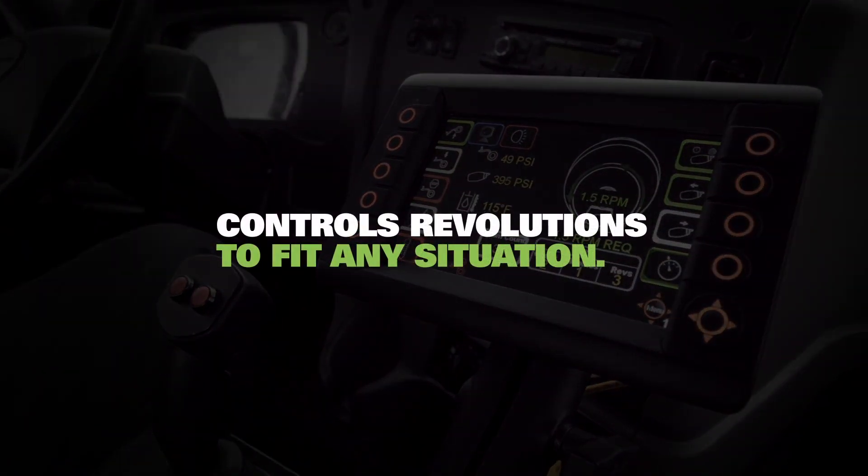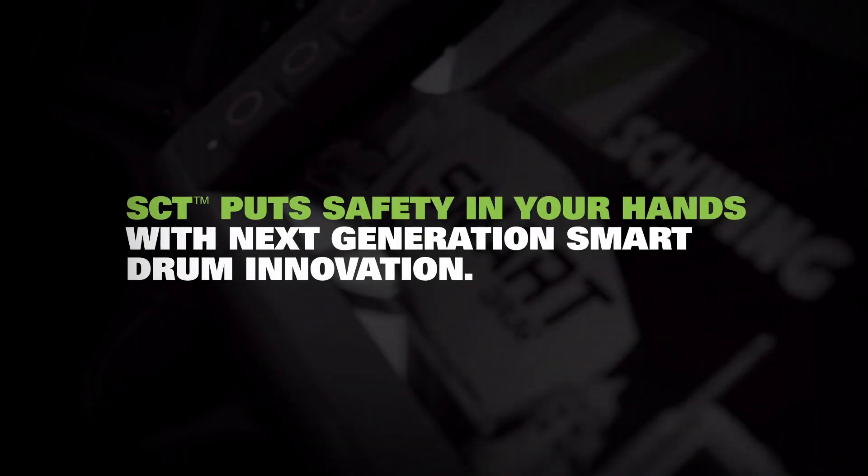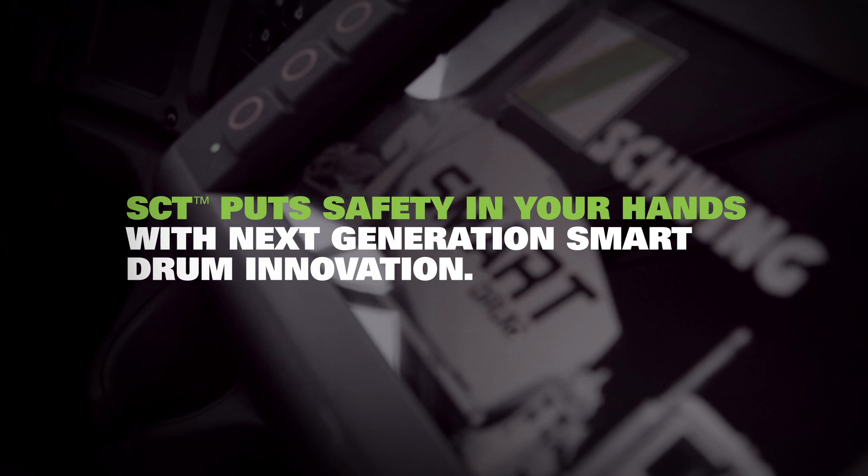The third advantage is the inclinometer. It combines a digital slump meter with truck angle sensors to adjust drum speed to the exact rate needed to keep the load in the drum. SCT is the next generation of smart drum innovation, allowing drivers to better control their mixer and keep their eyes on the road.